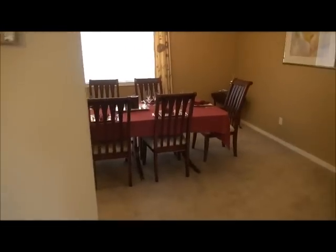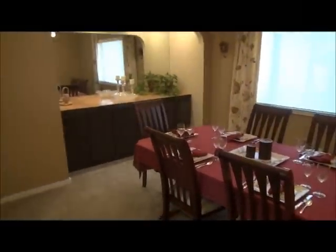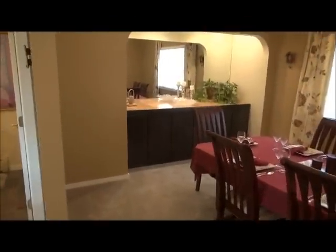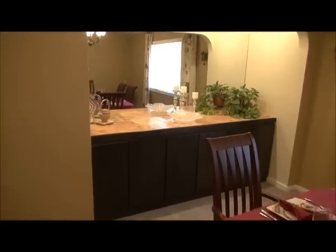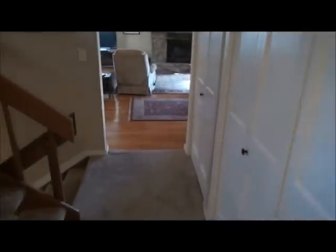The formal dining room is right here. There's a nice granite countertop here with the mirror. Lots of closet space. There's the powder room right there. And that's the main floor.